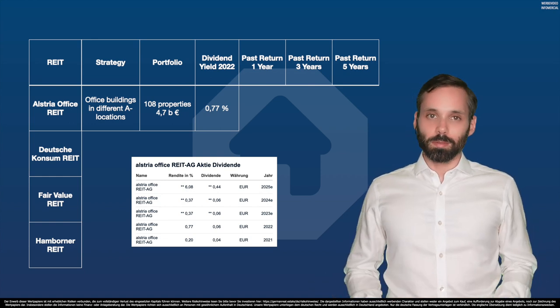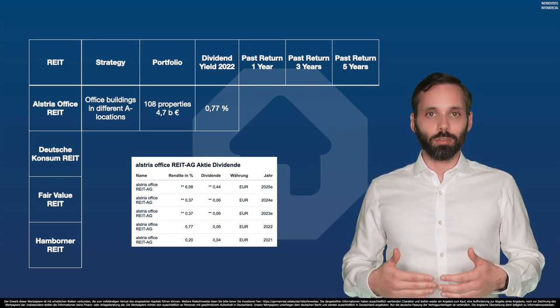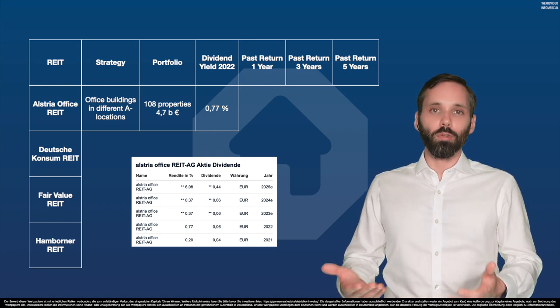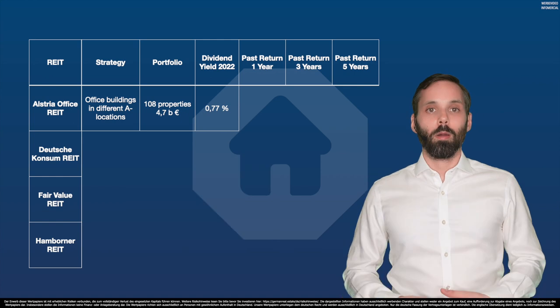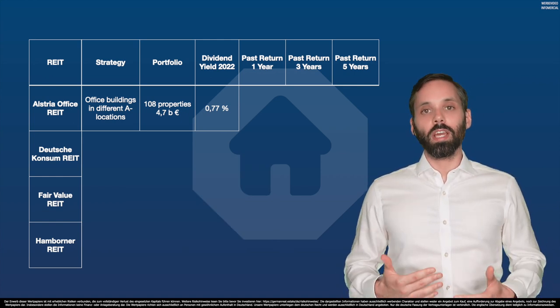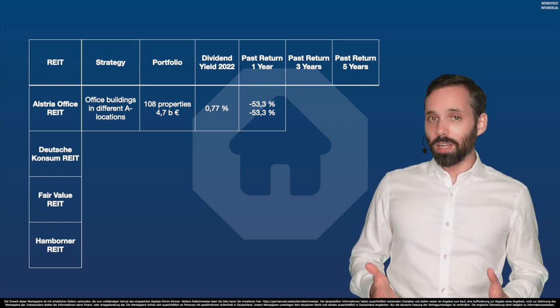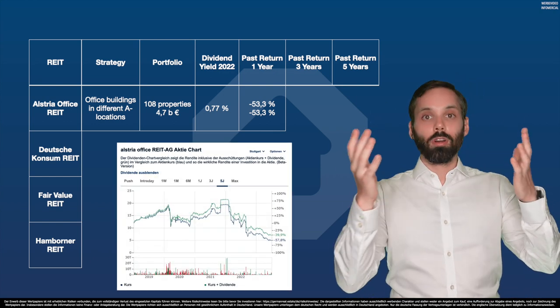This goes to show you what I was explaining in our previous REIT videos: German REITs are not what you would expect from a REIT. And the deeper you dig, the worse it gets. Because over the last year, Alstria office REIT lost 53.3% in value. Half of investors' money — gone.